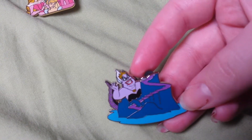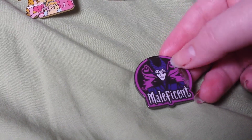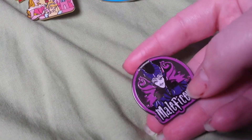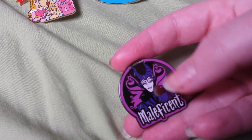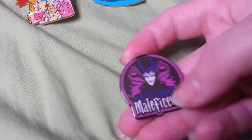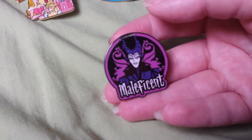Then I have this Ursula pin and this really neat looking Maleficent pin. There's actually no paint on her body, but it's neat the way that they designed it. I'm not sure if this is a flaw, but either way it doesn't really matter to me — I still like the pin.